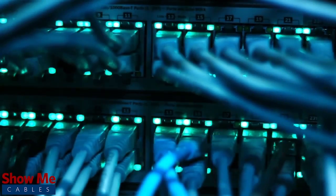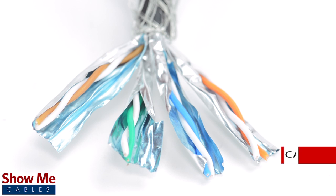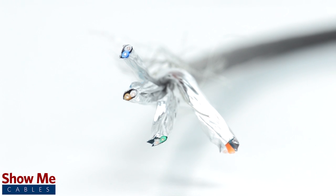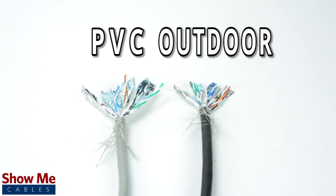Do you need a reliable, high-speed data connection for your home, office, or business? Our CAT7 bulk cable is made using four twisted pairs of 23-gauge pure copper conductors. They are available in multiple colors, as well as either a standard PVC or outdoor-rated jacket.